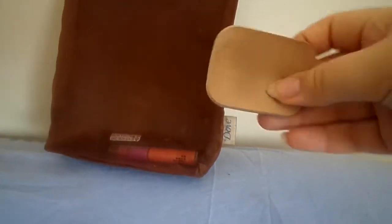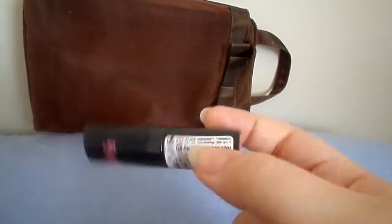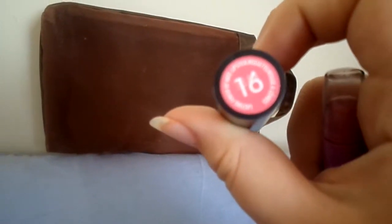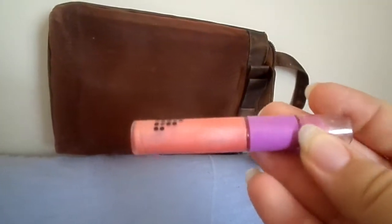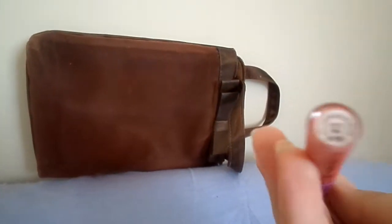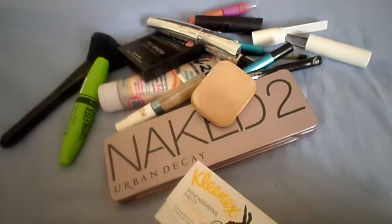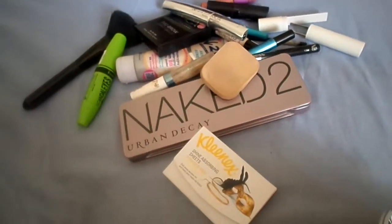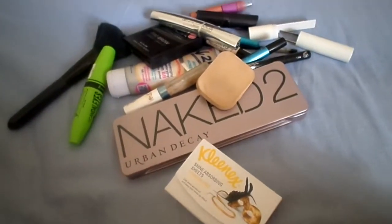And then a beauty sponge. Two lip products — a Kate lipstick, and Rosetto lip paint in Avon Shea Pink, so a lip gloss and a lipstick. I'm also going to bring more lip products but they are all in my bag so I'm going to keep them in my bag.